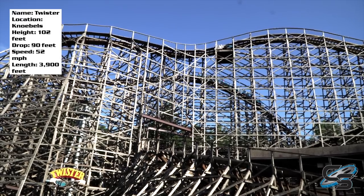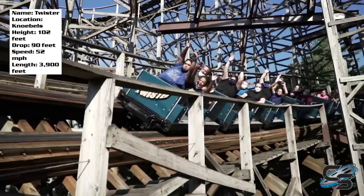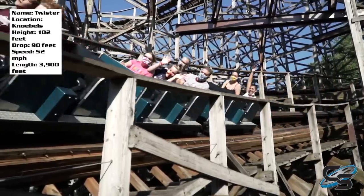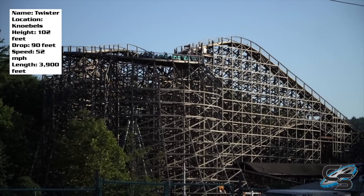That's going to do it for this review of Twister. Let me know down in the comments what you think, if you agree with me preferring it over Phoenix, and if you think I'm wrong, tell me why. Make sure to stay tuned for more reviews here at Coaster Studios, and I'll see you next time.